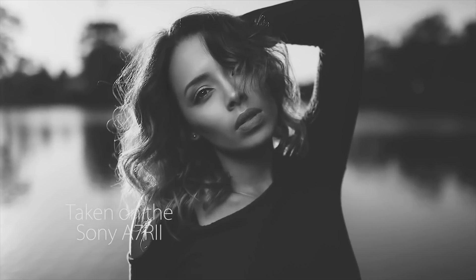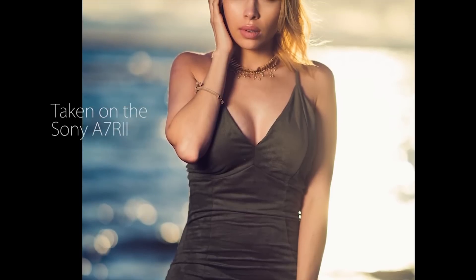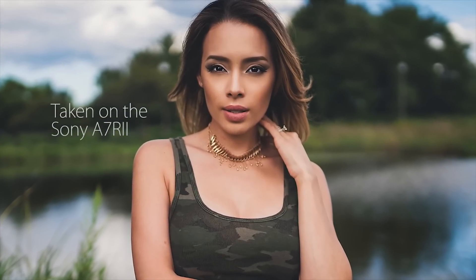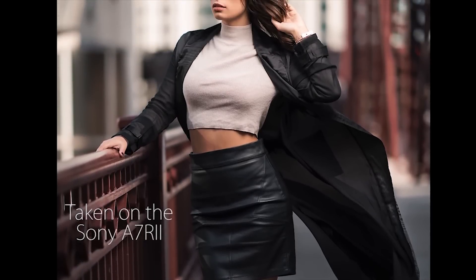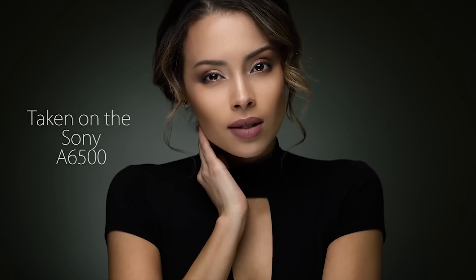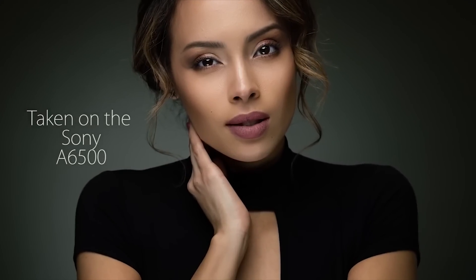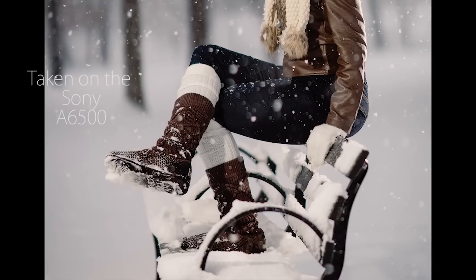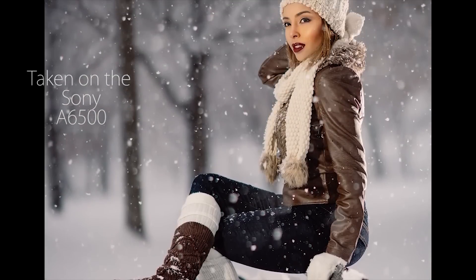Coming in at number five is image quality. These Sony cameras do not compromise on image quality. I can honestly say the a7R2 has the best image quality of any camera I've used, and I've used a lot of DSLRs. It has 42 megapixels, outstanding dynamic range, resolution, and sharpness — it's a beast. The a6500 is a crop sensor, but the image quality is top of its class. I've actually been using it more than my a7R2 lately, that's how good it is.